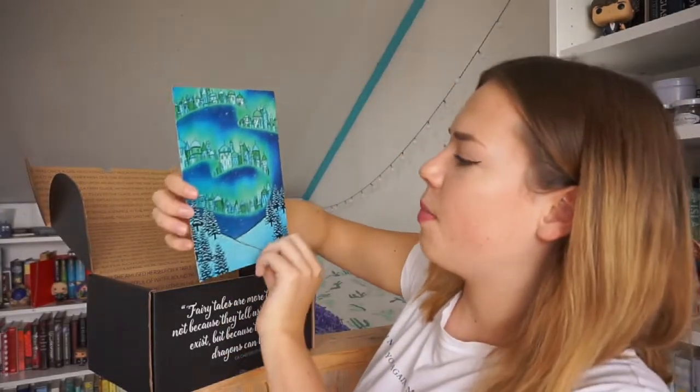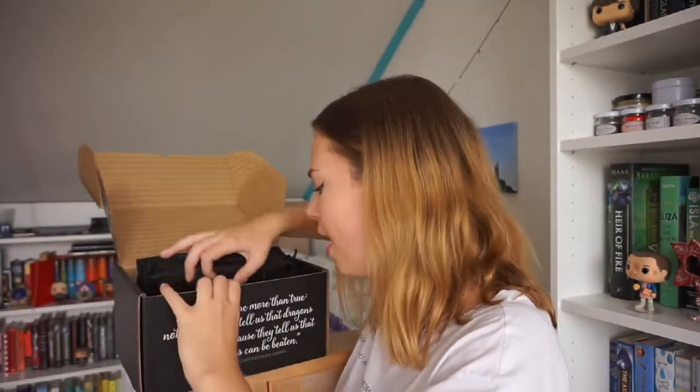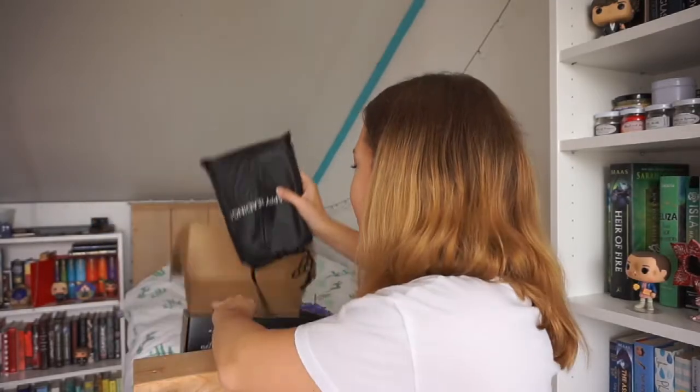Next up here is a print, and I'm not sure what it's inspired by. I think those are all the items inside the box, so now let's see what book is inside. I didn't know what book was going to be in the August box at first, but now I'm pretty sure it is Wicked Like Wildfire.